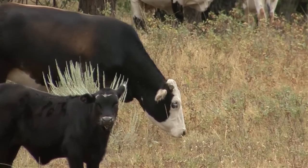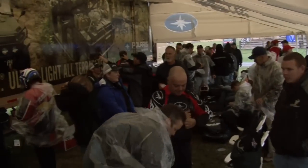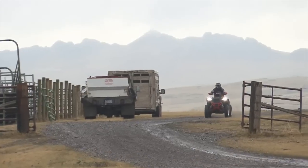The Bull Run Ranch and Private Ride Club, located in Great Falls, Montana, played host to the 2013 Polaris Press Intro. There, we had a thrilling yet brief opportunity to put the Scrambler XP850 EPS LE model to the test.